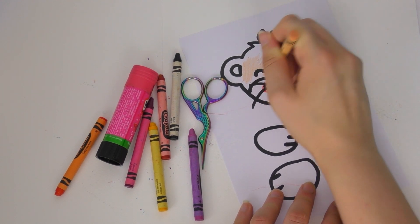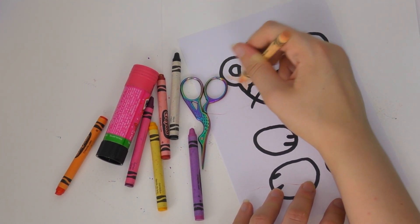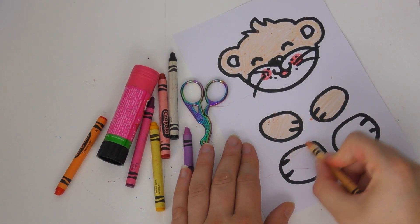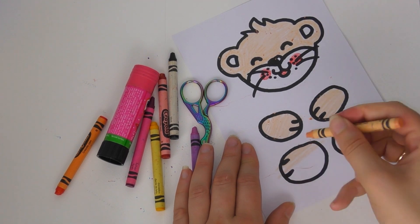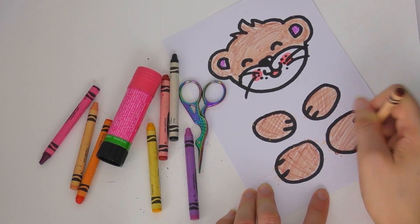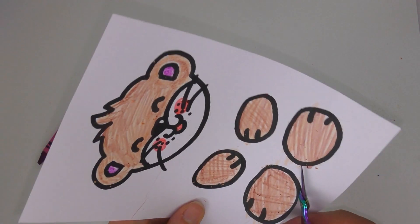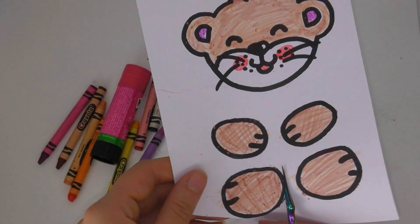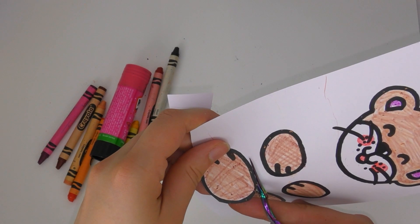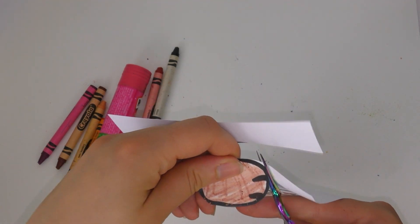First of all, we need to colour in our otter. I have on this piece of card from the craft bag the otter's head, two hands and two feet. You can either use the printout from the craft bag or you can pause the video and copy the drawing. I coloured mine in with crayons and now you just need to cut them out. Turn the paper — or the card rather — rather than moving the scissors, because that will give you a much cleaner cut.